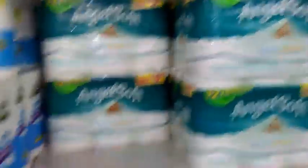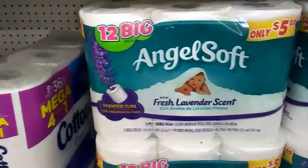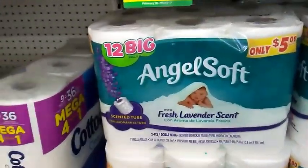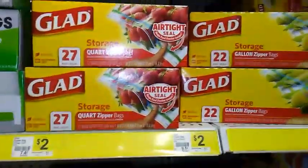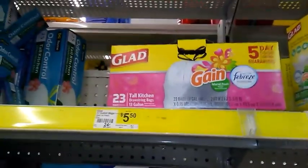Angel Soft bath tissue — the 12 family rolls — are also included in this instant savings deal, as is the Angel Soft 12 big rolls in lavender scent. Just be careful putting lavender scented items on your bum! Glad storage bags are also included in the spend $15 save $5 deal, but they have to be the gallon or quart bags only — these are $2 to $4 per item. The Glad trash bags are also included at $5.50 or $5.75 at your store.